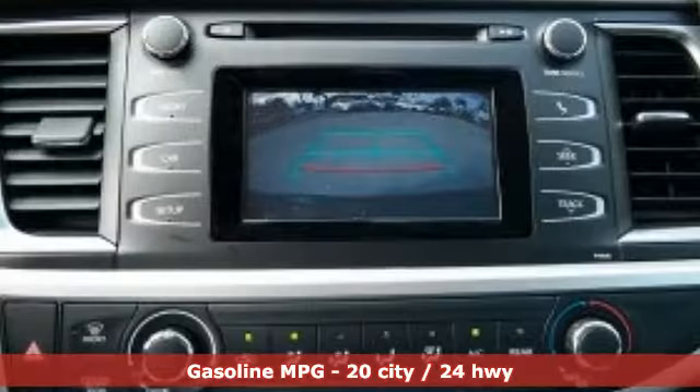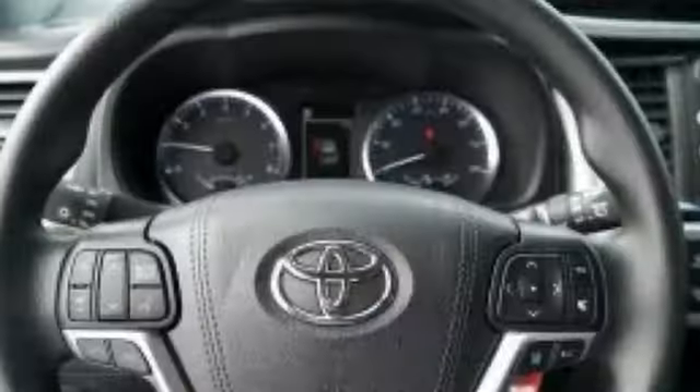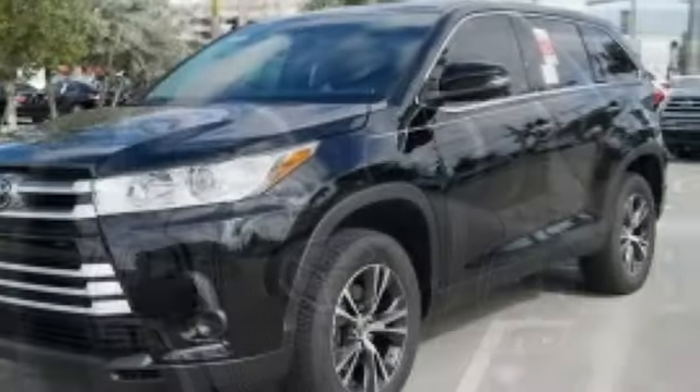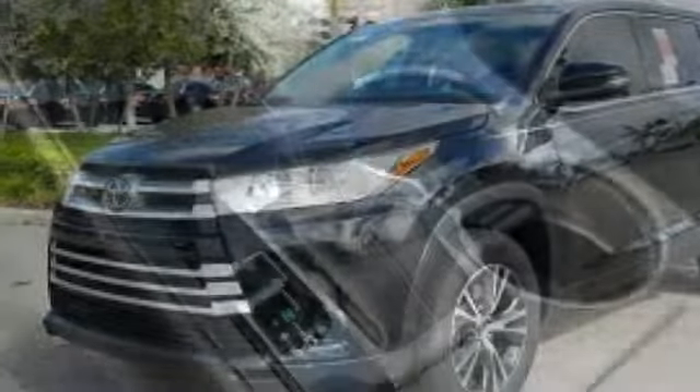It comes with the features you need: streaming audio, wireless phone connectivity, air conditioning, five USB ports, manual tilting steering column, inline four-cylinder engine, aluminum wheels, gas pressurized shocks, and power-heated mirrors.